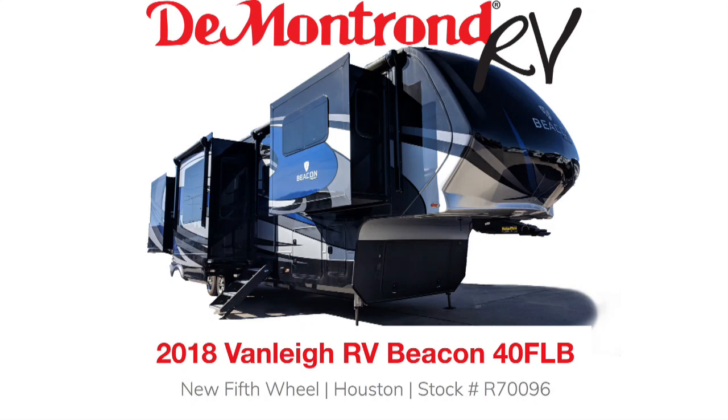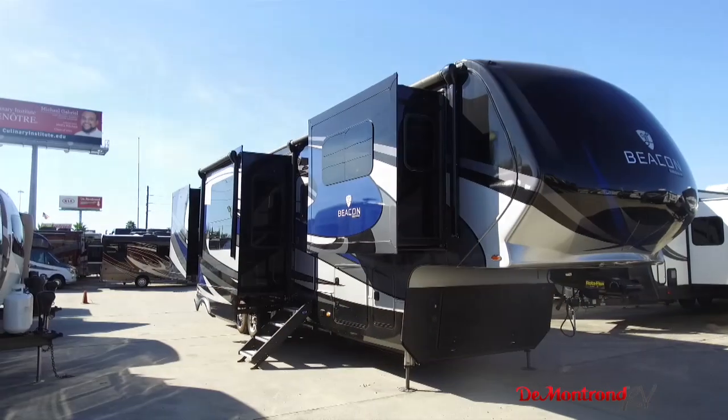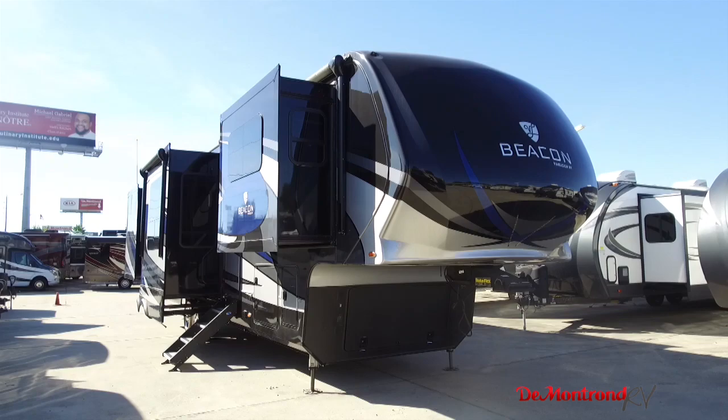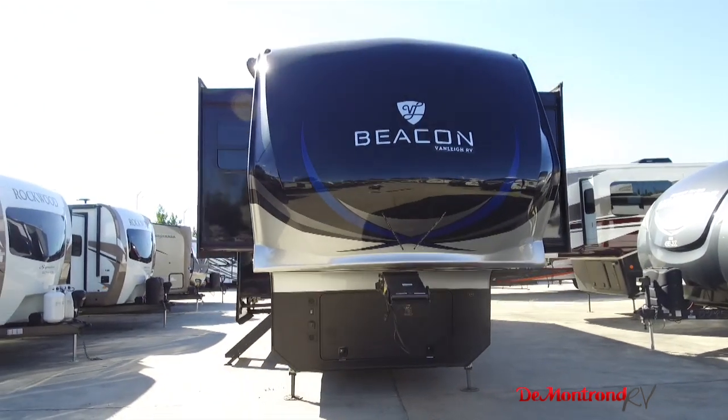Whether you're going out for the weekend or call the road your home, the Van Lee Beacon 40 FLB has everything you would want in a luxury fifth wheel and more. The Van Lee Beacon is built by the Tiffin Motorhome Company, a family-owned and run business. Tiffin has focused on quality, and you will see that throughout the Van Lee Beacon.